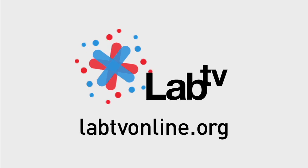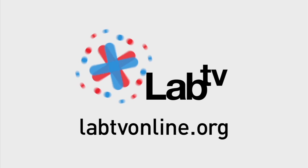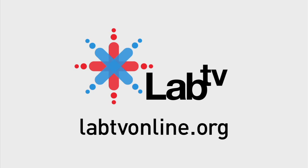To find out more about micro air vehicles and the science of flight, check out labtvonline.org.